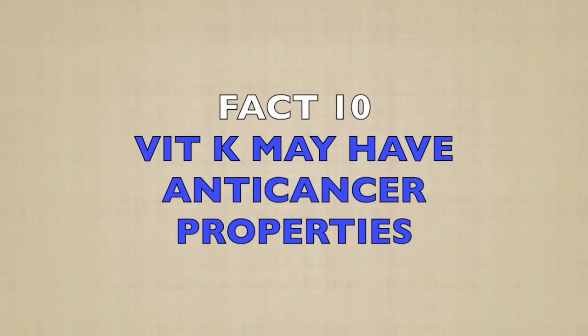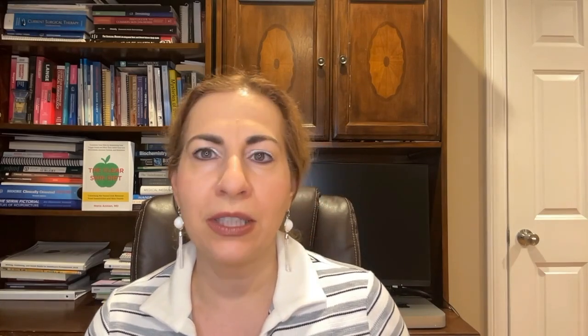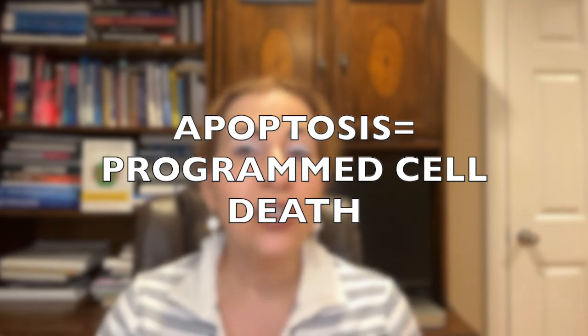Fact ten: Vitamin K may have anti-cancer properties. Emerging research suggests that vitamin K, especially K2, may have anti-cancer properties. Studies have shown that it can regulate cell growth and promote apoptosis — programmed cell death — in certain cancer cells. This has been observed in cancers like liver and prostate cancer. While more research is needed, it's exciting to think about vitamin K's potential beyond its traditional roles. Imagine a nutrient that protects your blood, bones, heart, and possibly even fights cancer.